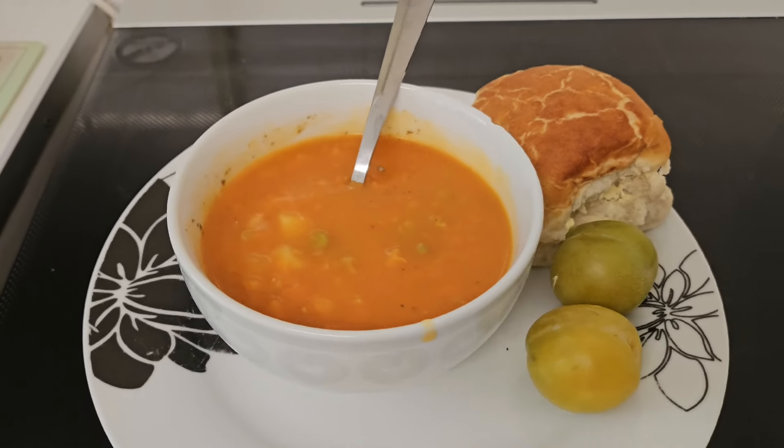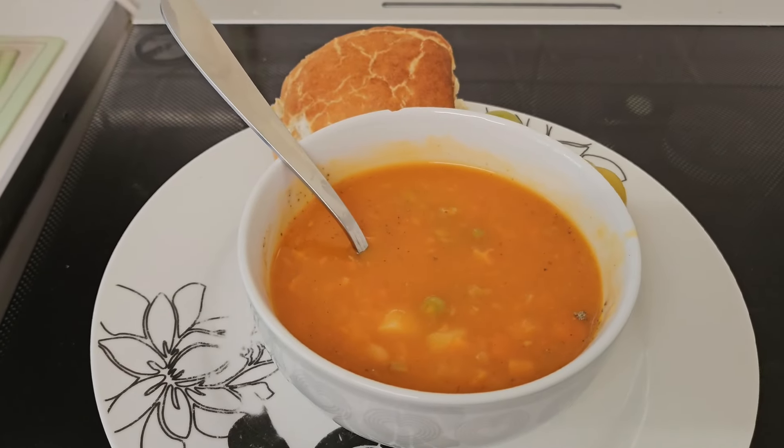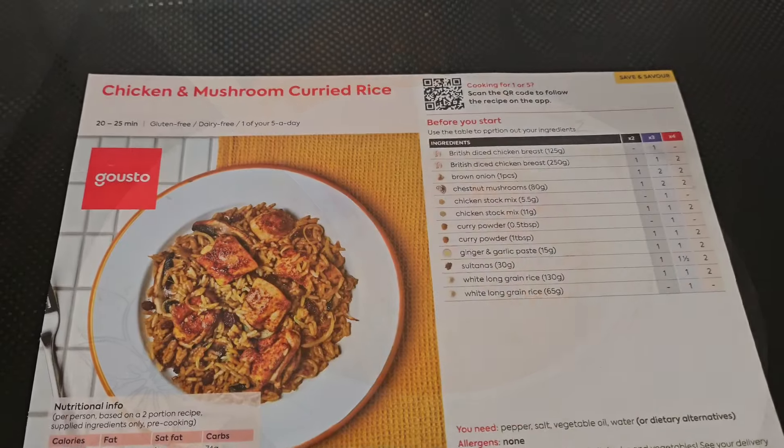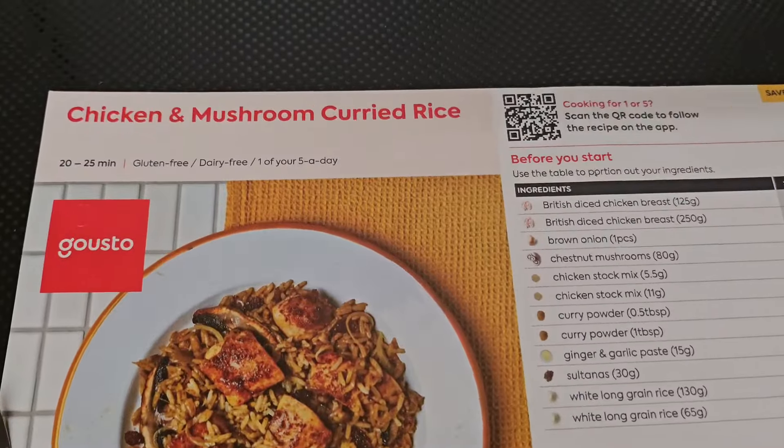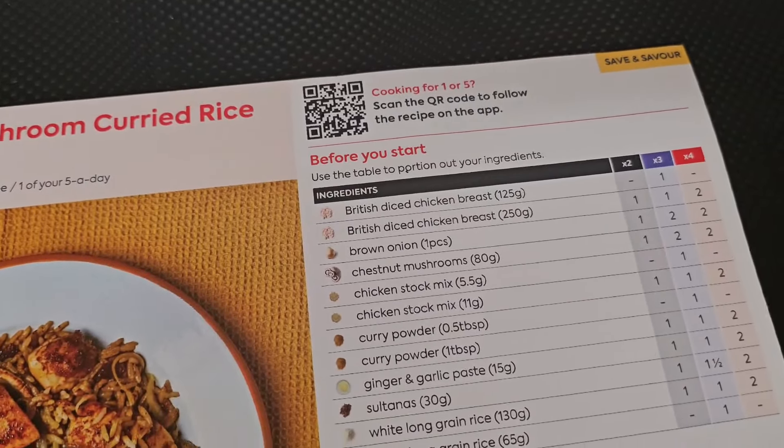I try and have fruit or veg with every meal, probably a throwback from my Slimming World days. So this was a nice warming lunch. Then dinner was a Gusto meal — a chicken and mushroom curried rice.